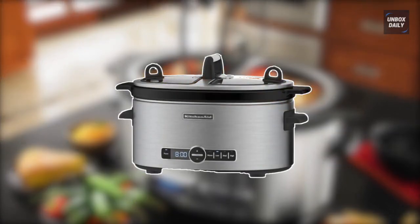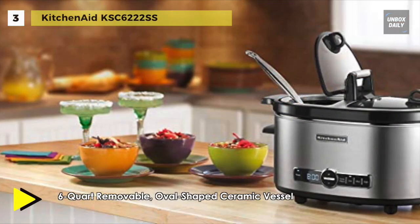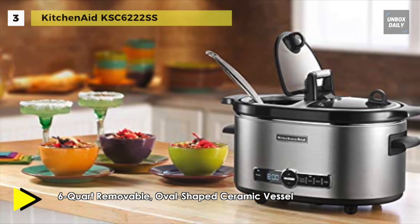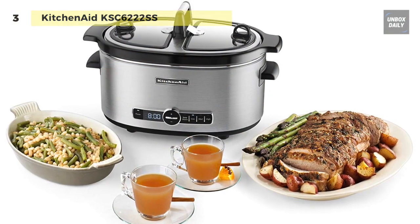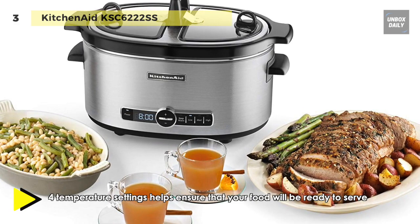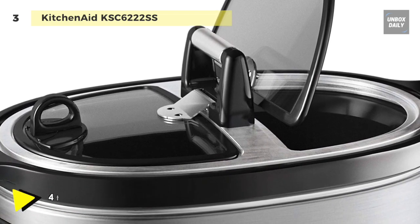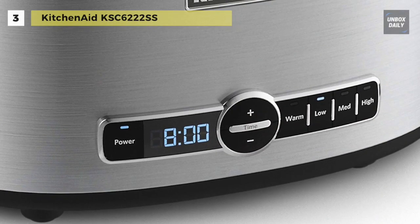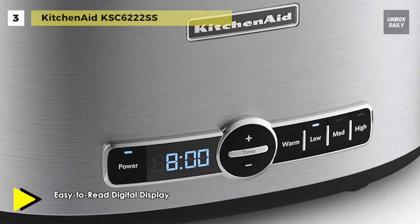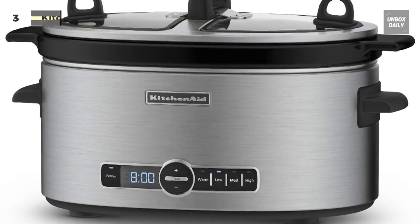The next product is the KitchenAid KSC6222SS. You can program it for a specific cooking time up to 24 hours in 30-minute increments; after the time ends it automatically goes into keep-warm mode for up to four hours. The illuminated digital display ensures easy viewing of remaining cook time and temperature. Its precise heating control features four temperature settings: low, medium, high, and keep warm. The dual-sided hinged lid has twisting handles for smooth one-handed operation, and the ceramic vessel is removable and dishwasher safe.